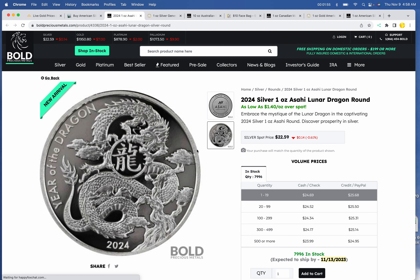Pick of the day is the Asahi Lunar Dragon Round — I just thought these were cool as hell. It is Asahi, so it's a high-quality round. One is $24.69; a tube of 20 is $24.52 per ounce at Bold.